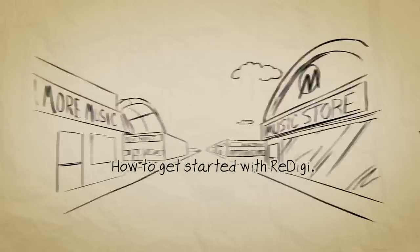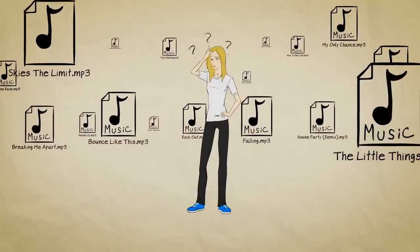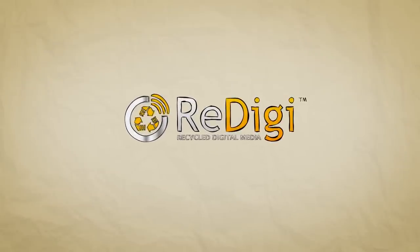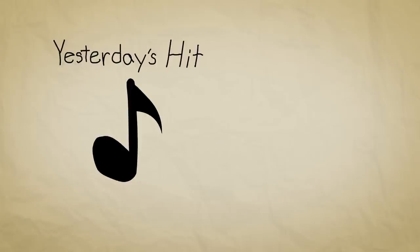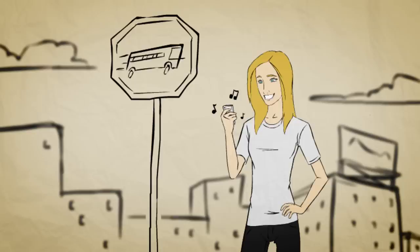How to get started with ReDigi. Most people only listen to a tiny fraction of their music libraries. Wouldn't it be great to turn in all that music you never listen to? With ReDigi, the world's first recycled digital music marketplace, you can sell your old songs and find music you'll love for a low price. All you need is a computer or mobile device.